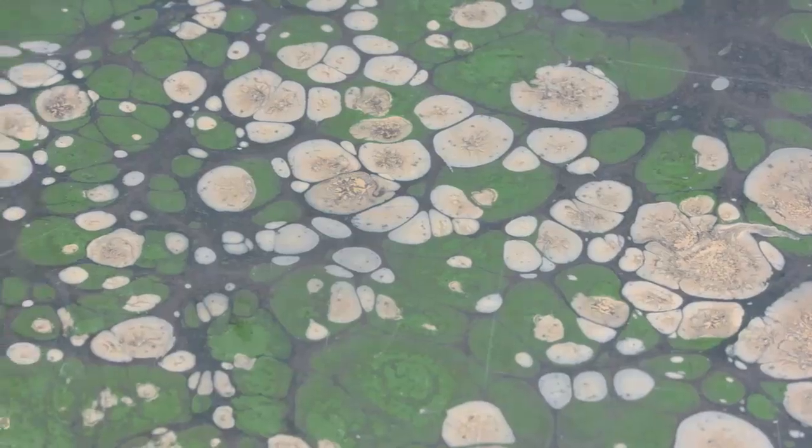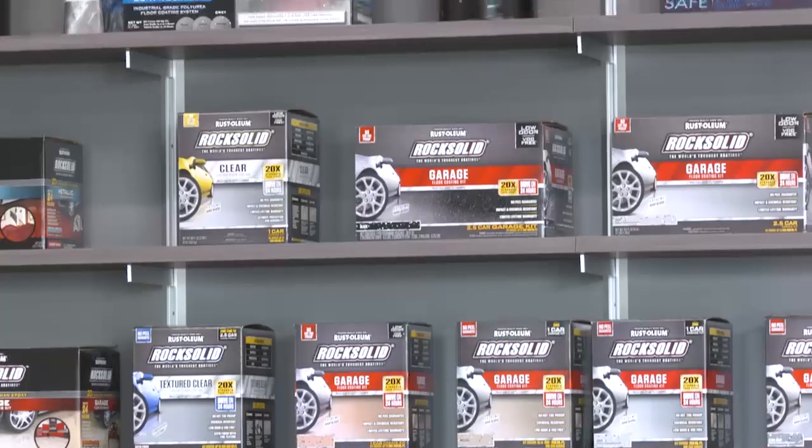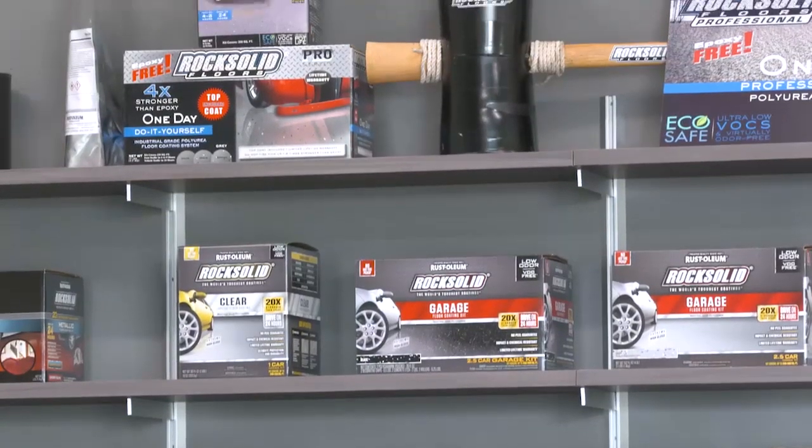Every single office here has a different floor, and we really display all of our creativity and all the different products we're trying. For us, it's a lot of fun to get customers, contractors, and anyone that may or may not use our products to see the floors and the different looks and effects. If I had to say what our number one product is, this is the Rock Solid — the DIY gray — and we put some of that marble effect in there just to give a different look, and then some chip in it to split it up a little bit.